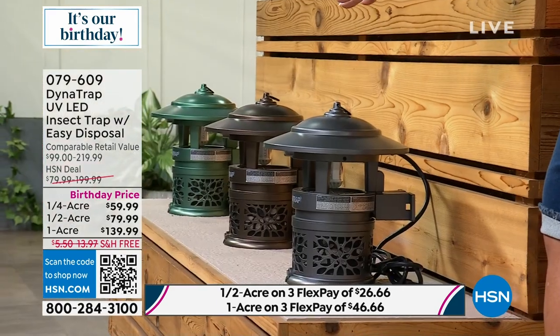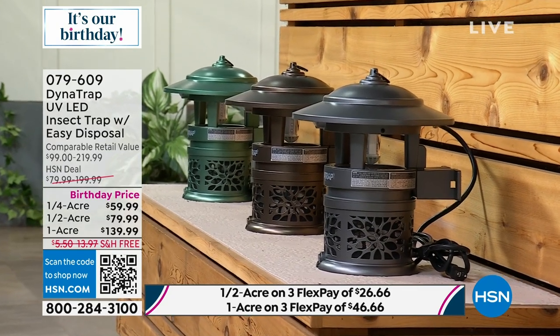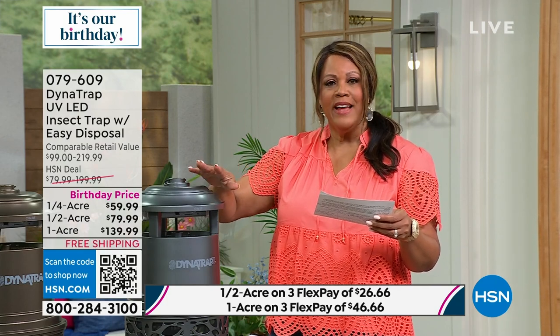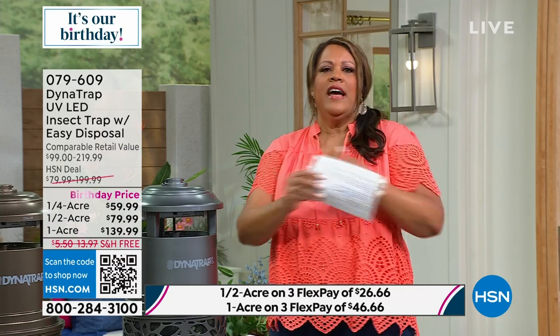$26 and some change on any credit card, debit card, or PayPal, and you are going to have a better time outdoors. If you get the one acre, it's only $46.66 — a little over $7 a day. So when you go outside to mow the lawn, do the garden, grill, enjoy the pool, or just talk to the neighbor with the dog, you need this.